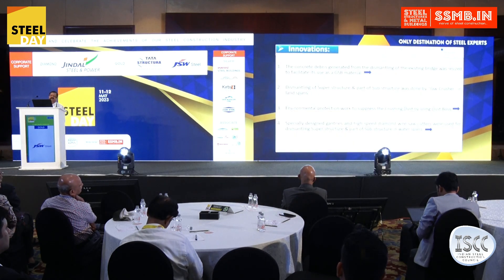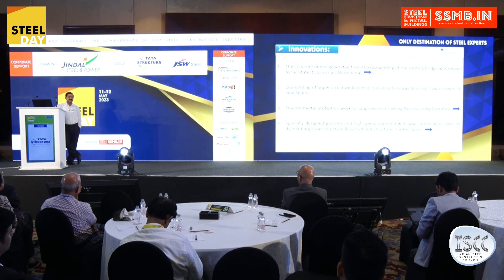A few innovations I would like to highlight: around 80,000 cubic meters of concrete was dismantled. That was a gigantic structure. Worldwide, nowhere has such a large-scale dismantling been done.